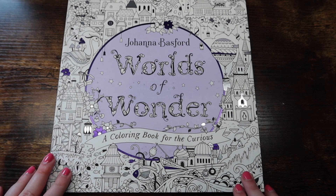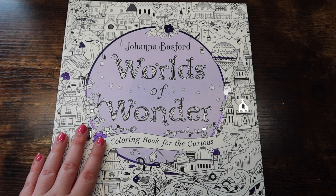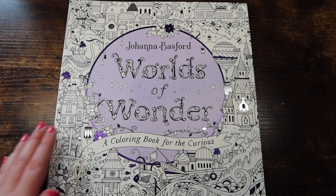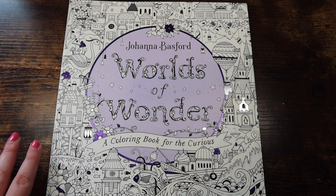The next set of books are all my Johanna Basford books. The first one is 'Worlds of Wonder' by Johanna Basford — I'm going in order from newest to oldest roughly, which is how I have them on my shelves.